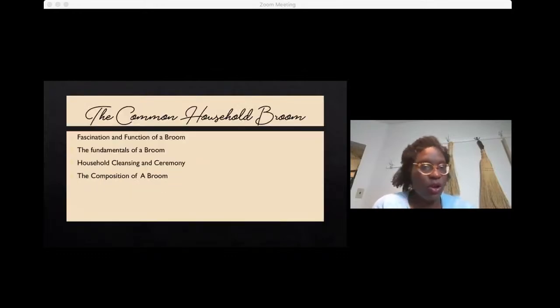The common household broom is both fascinating and functional. We'll talk about the fundamentals of a broom — what is a broom, what really describes and constitutes a broom. The fact that brooms are used not only for routine cleansing and cleaning of the home, but also for ceremony and ritual. We'll talk about the composition of a broom and highlight what makes up a broom, particularly the brooms that we make here at Prairie Breeze Folk Art Studio.